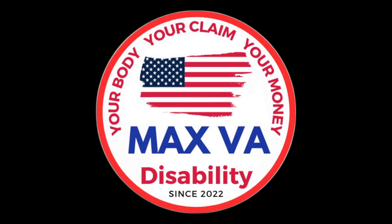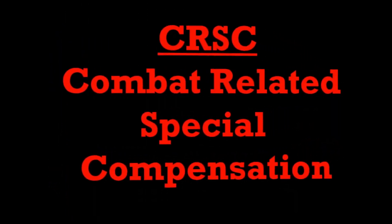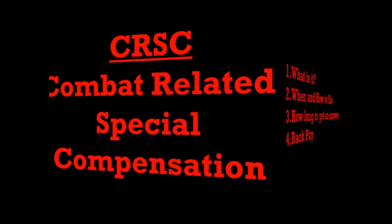Welcome to Max VA Disability, where it's your body, your claim, your money. Hey everybody, I'm Black Hawk Brian. Today's topic: CRSC, Combat Related Special Compensation.